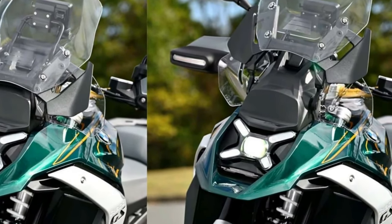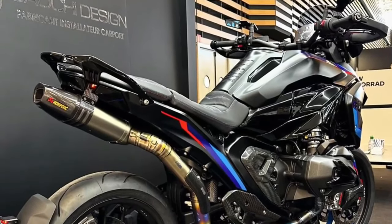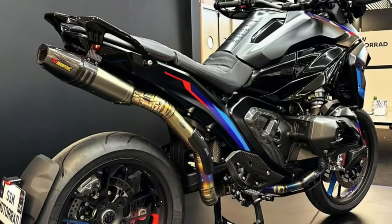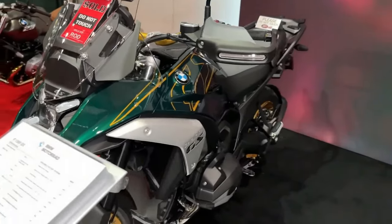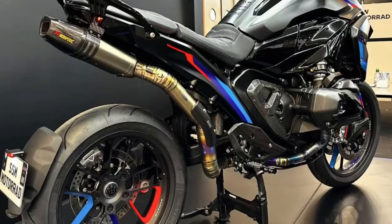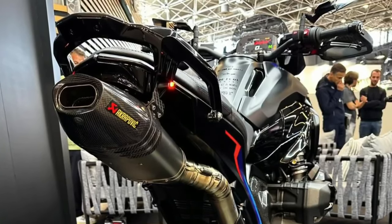New for 2024 is BMW's R1300GS, positioned as BMW Motorrad's top-of-the-line adventure bike. The R1300GS effectively replaces the outgoing R1250GS and R1250GS Adventure models, building upon the GS's legendary pedigree.